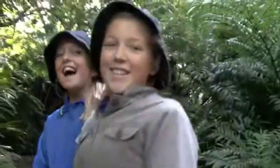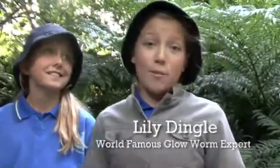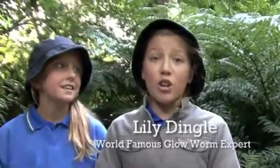Hi Caitlin! Hi Lily! I will help you with your mission — I do know a lot about glowworms. Come with me and I'll help you guys find some. Let's go!